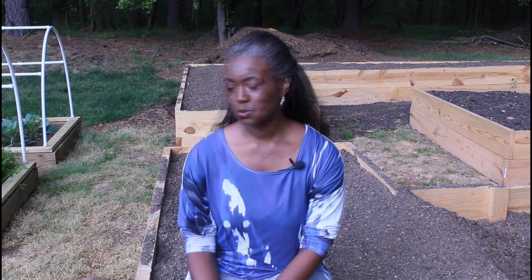Hi guys, it's Nicky Nicole and welcome to my channel. Today I want to show you what my spring garden looks like here in zone 7. Before I give you the tour, I want to give you a little back story on how my spring garden came to be.